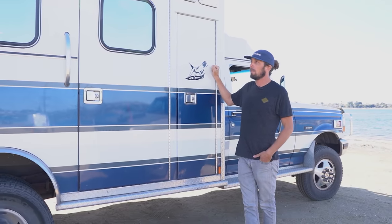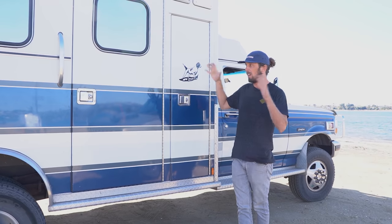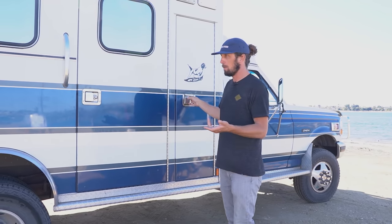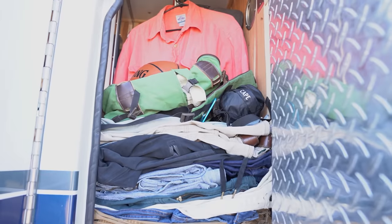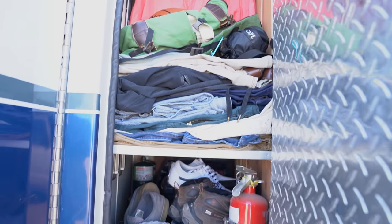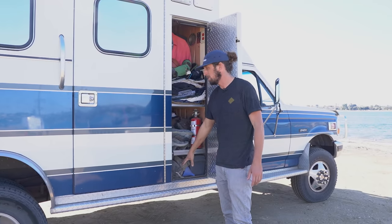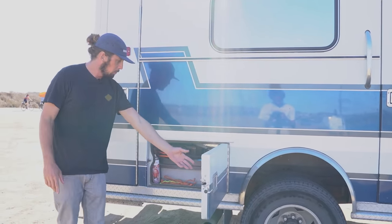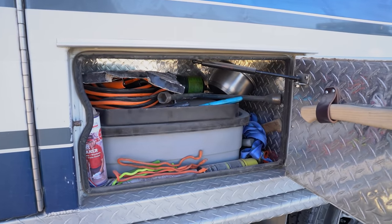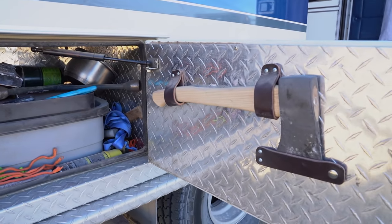Everything I own is pretty much in this rig right now. A big selling point for the ambulance was the outside storage — instead of piling everything inside, these things are already built with all these locking storage compartments. One compartment accesses my closet space from inside or outside. Down below is extra space only accessible from the outside door, where I keep all my camping gear. Another compartment is pretty much just my tools, ropes, jumper cables, and stuff like that — I also have a hatchet mounted on the door for firewood and camping.